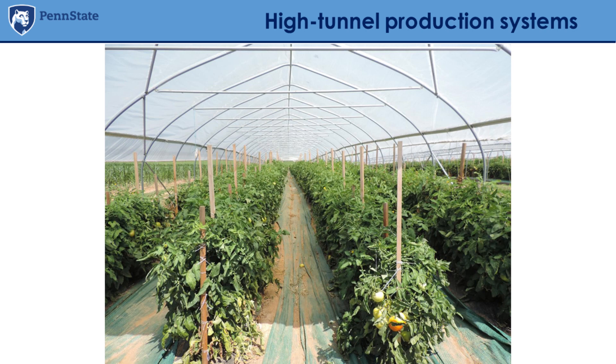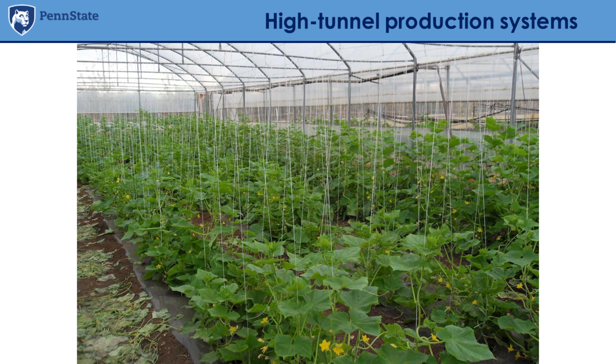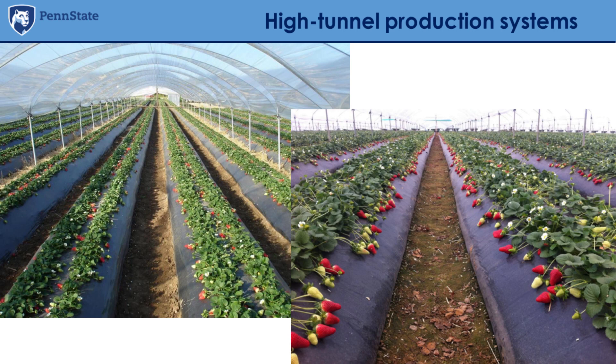High-tunnel production systems are increasingly used, especially in the northeast of the United States. The reason is that these are really flexible tools that allow an extension of the growing season, and also a better control of the environment — for example, we are not subject to rainfall events and extreme weather. There are crops like tomatoes, bell pepper, cucurbits, and strawberries that really benefit from this type of growing system.